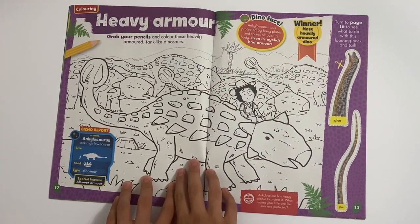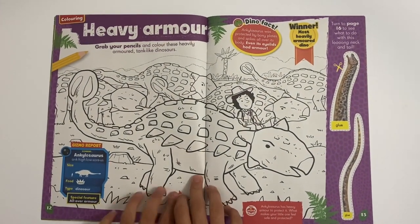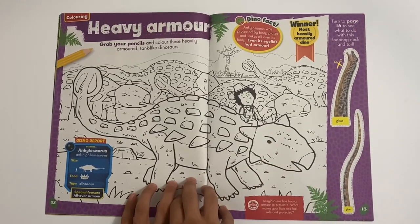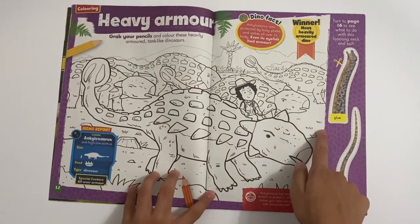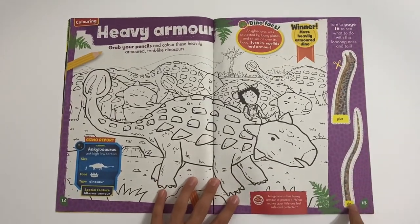Then you've got Heavy Army, so this is a colouring in page here. So you can see the Ankylosauruses and Andy waiting on one. And then also here is that you can also make up like a Diplodocus - its neck and its tail.